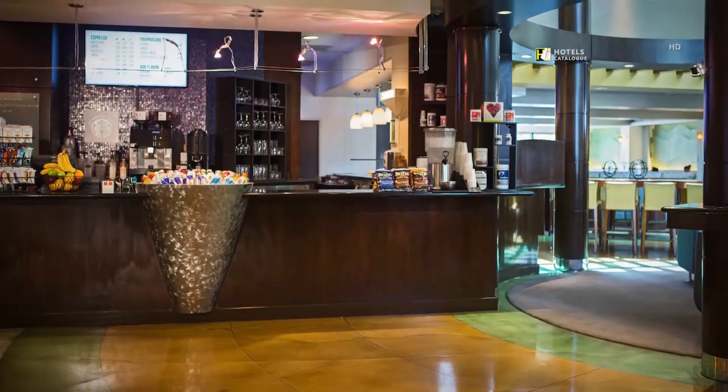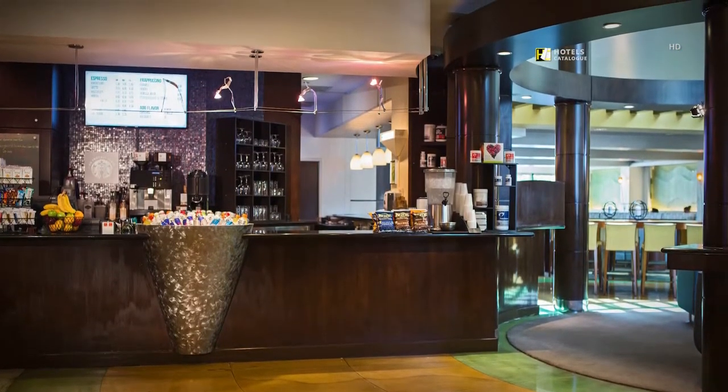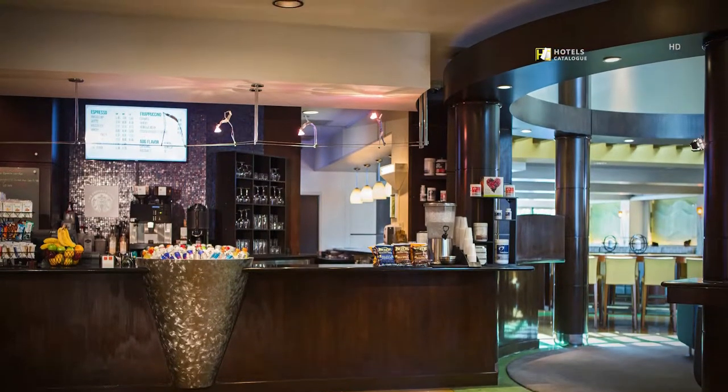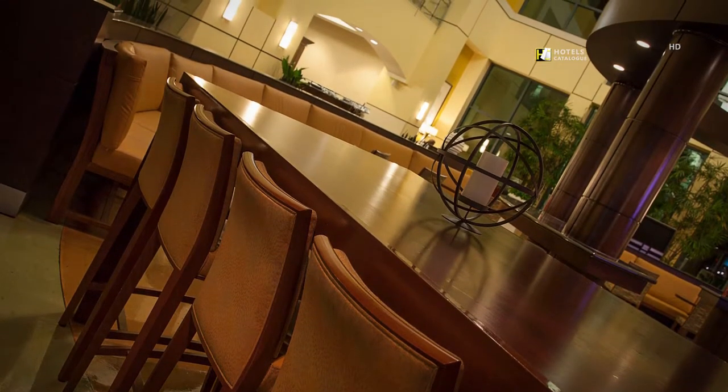Grab a coffee, energizing bite, or a post-workout snack at our convenient on-site cafe located right in the lobby. Dine, unwind, and sip cocktails in style at Citrus Lounge.